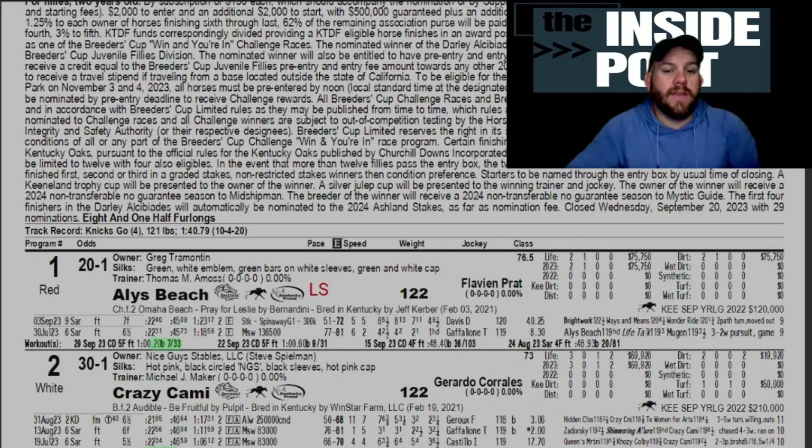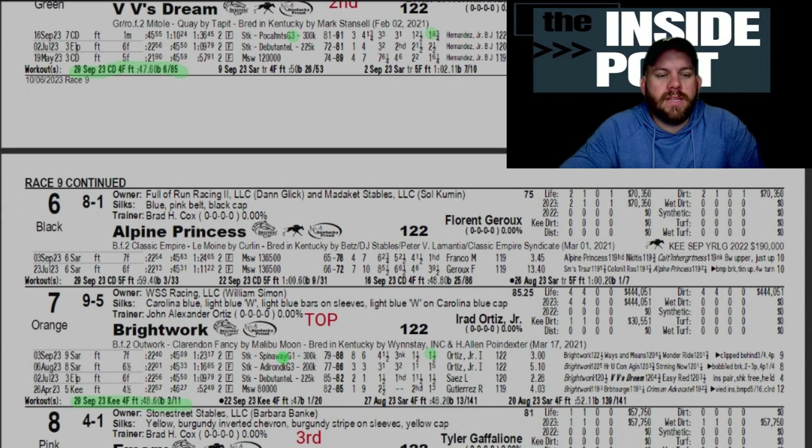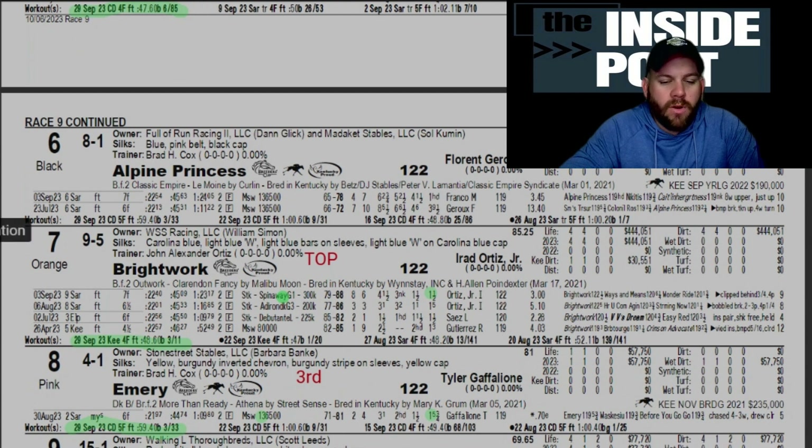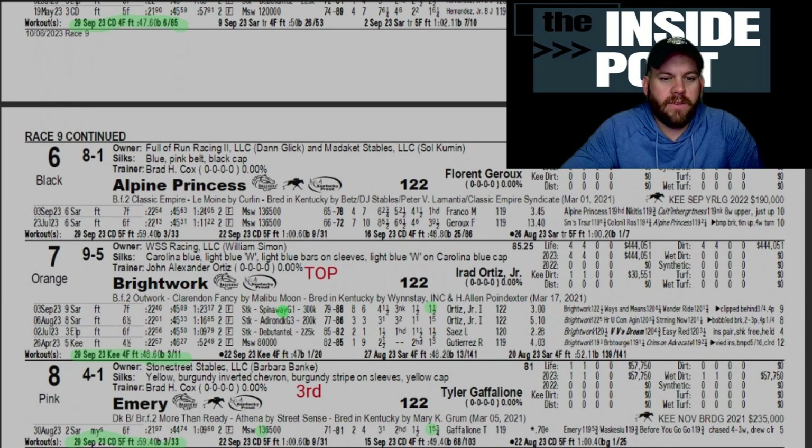Next we have the Darley Al Sabata — Grade 1 for juvenile fillies, another 'Win and You're In' Breeders' Cup race. We see the likes of VV's Dream coming out of the Pocahontas, and Bright Work, winner of the Grade 1 Spinaway. Bright Work looks to be the class horse in here. VV's Dream does have her beaten on some speed figures, but Bright Work coming out of that big Grade 1 Spinaway looked really good — she's four for four, unbeaten in four starts. Gets Irad again aboard for John Ortiz, working out really well on the Keeneland track, broke her maiden at Keeneland going four and a half furlongs.